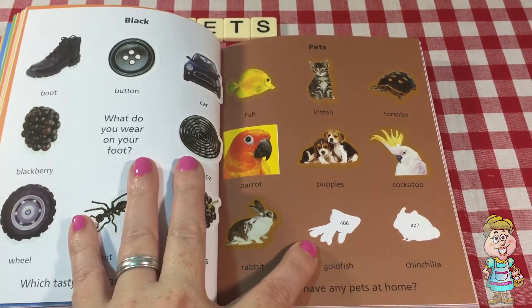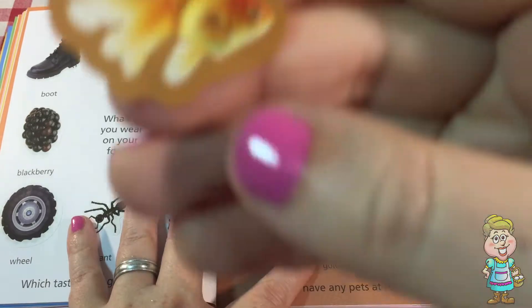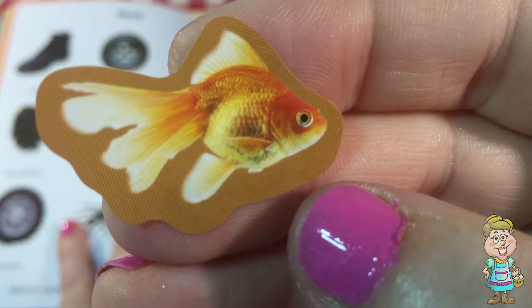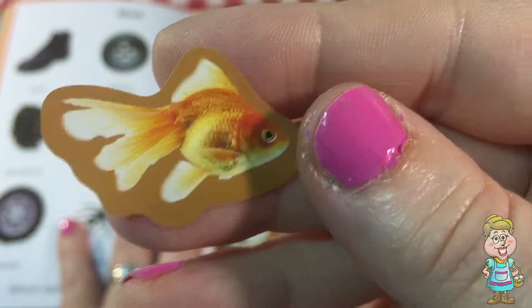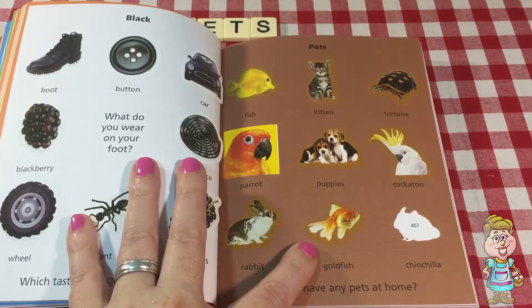And here is another fish — a goldfish. It looks golden. It has big long fins in the back — tail fins. Pretty.